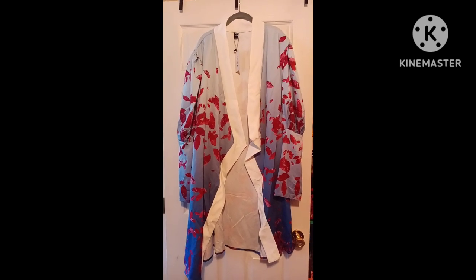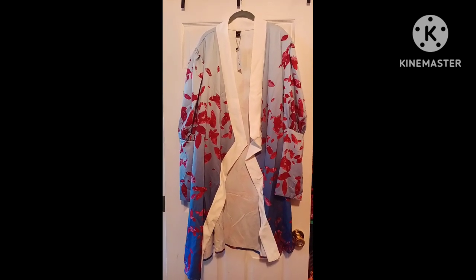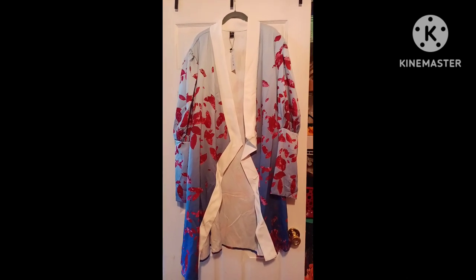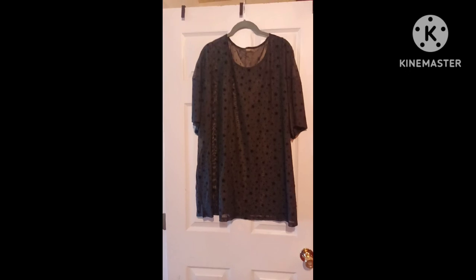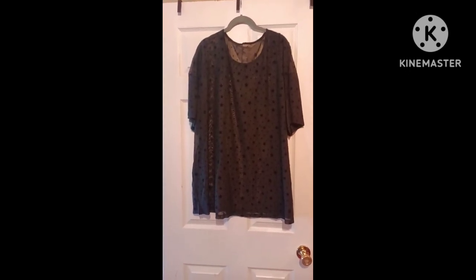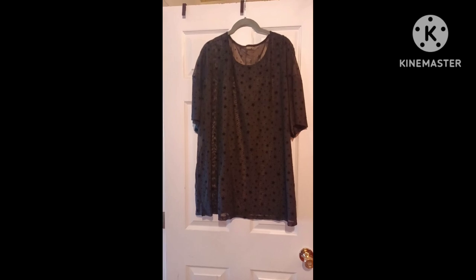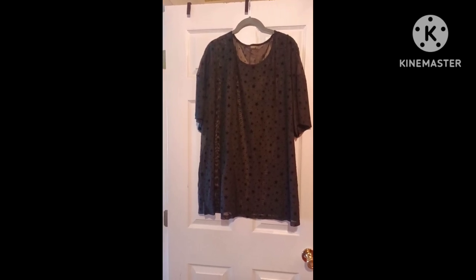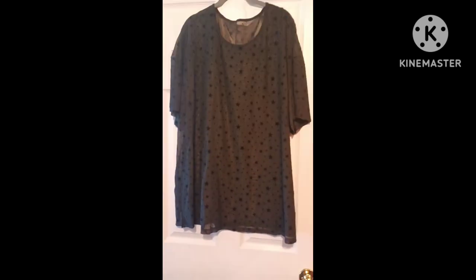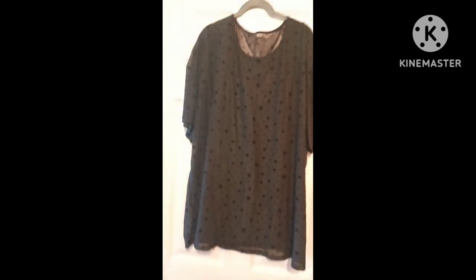Just a heads up — these are from things I ordered about a month and a half ago. This is also a 4XL — a very cute sheer star short sleeve shirt that I could wear over a dress I have in mind. Let me show you: it is see-through but it has a really nice star design. I thought it was really cute.